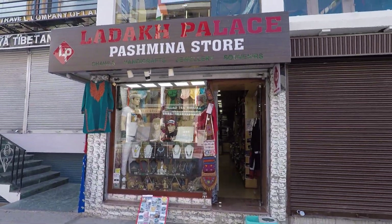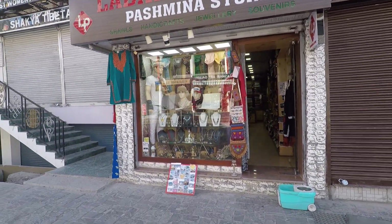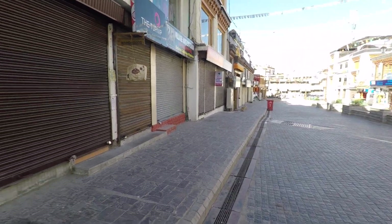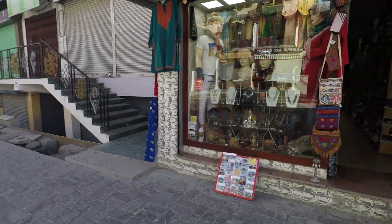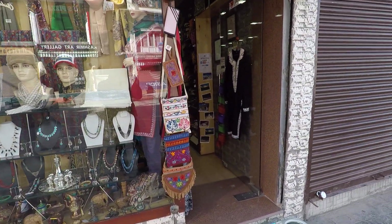Ladakh Palace Pashmina Store. This is very important, guys — look for this Pashmina Store. It is located on the main shopping street here. These guys are so helpful — I'm not making any advertisement for them, they are just so great.